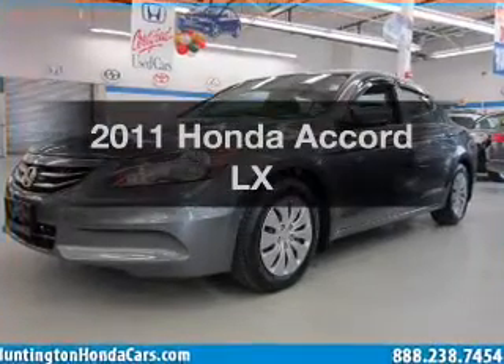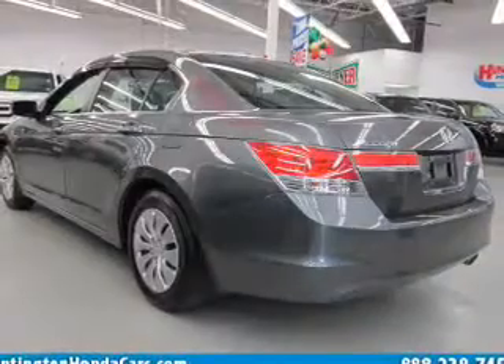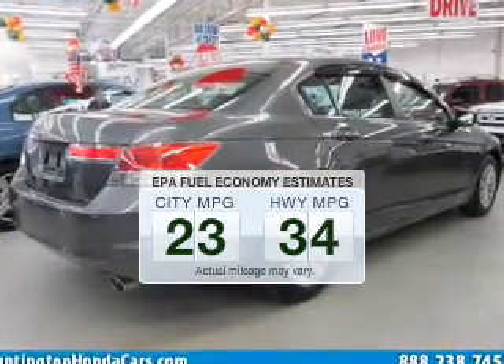Imagine yourself in this 2011 Honda Accord. If you're looking for a first-rate auto, this one could be yours today. Better gas mileage means better long-term driving, and this ride delivers with a great low-fuel consumption rate.